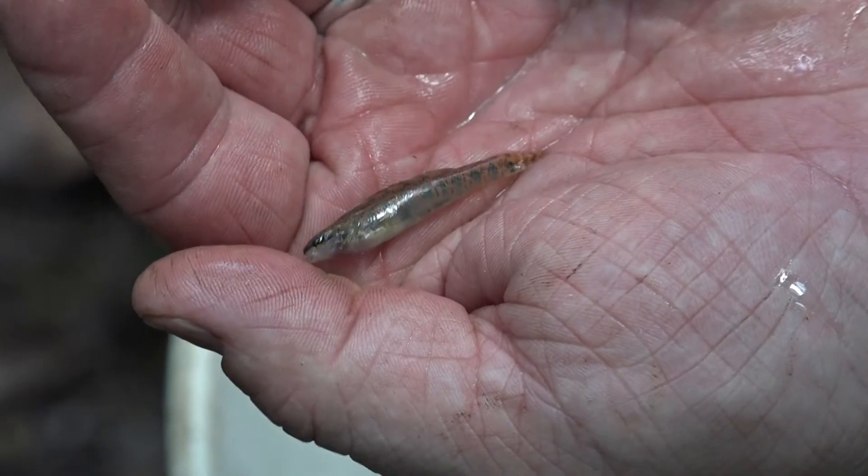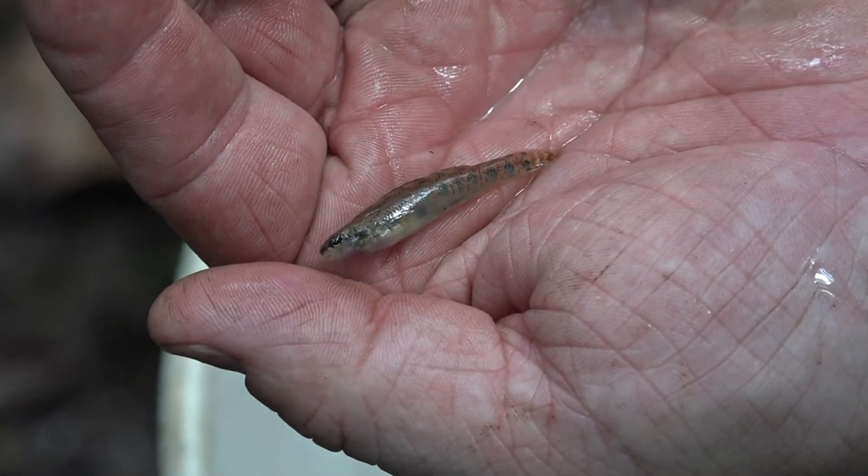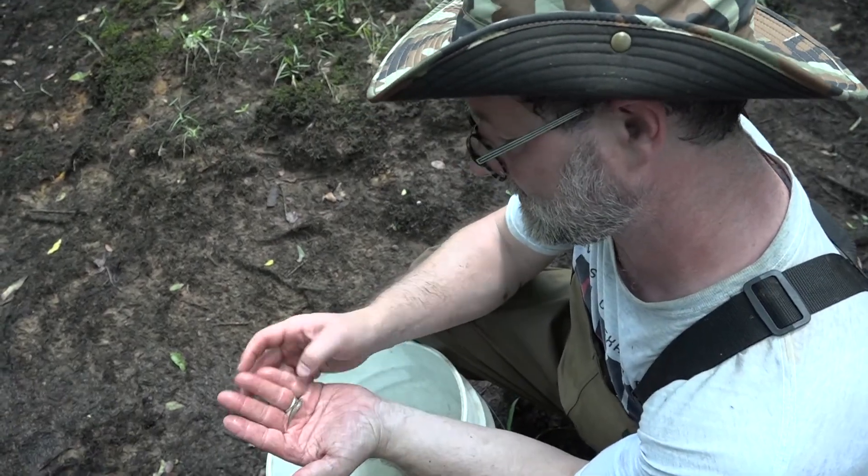The idea is to sample in all the different types of habitats that are there so you can get a good picture of the community. If there are more rare species, more intolerant species found in the waters, then we can infer that the water quality is at least better than other sites.